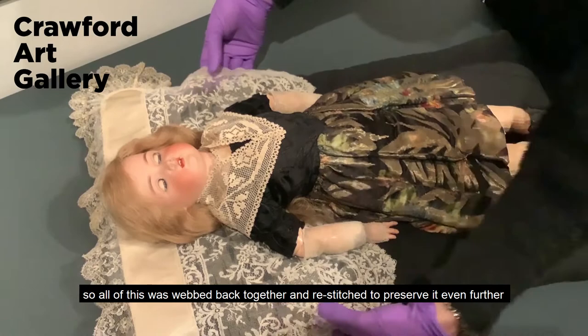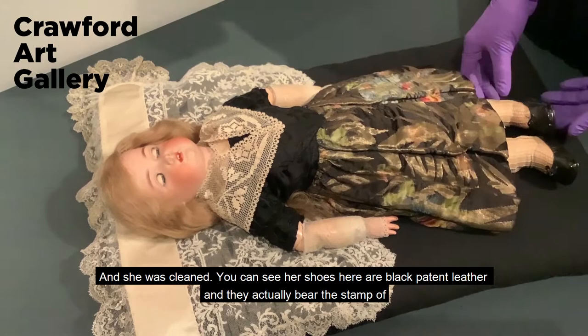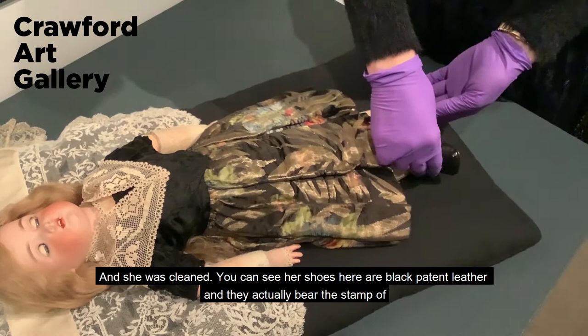She was cleaned. You can see her shoes here are black patent leather and they actually bear the stamp of a shoemaker's shop in Barcelona.